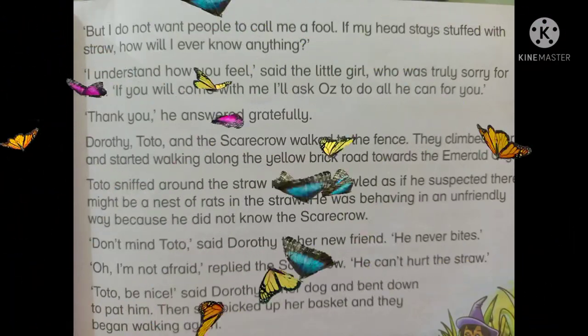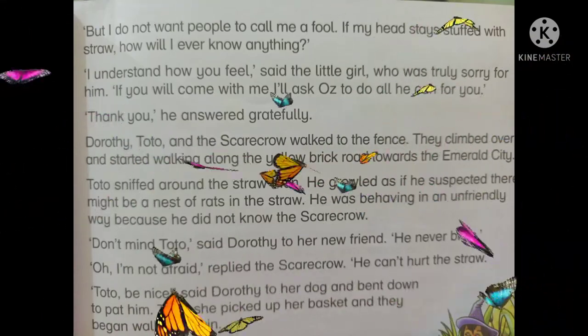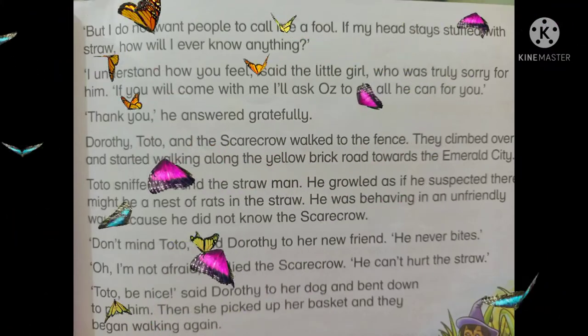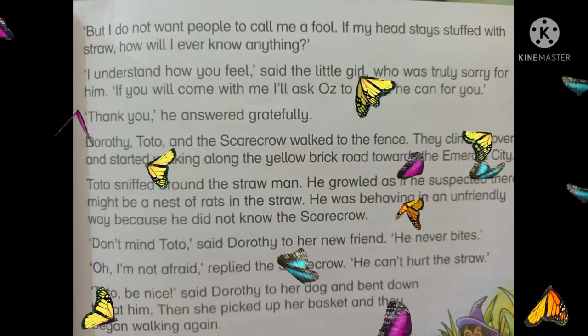Dorothy, Toto, and the scarecrow walked to the fence. They climbed over it and started walking along the yellow brick road towards the Emerald City. Dorothy، Toto اور Scarecrow باڑ کی طرف چلے۔ انہوں نے باڑ کے اوپر چڑھ کر اسے پار کیا اور پیلی اینٹوں والی سڑک پر چلنا شروع کر دیا جو Emerald کے شہر کی طرف جا رہی تھی۔ Toto sniffed around the straw man and growled, as if he suspected there might be a nest of rats in the straw. He was behaving in an unfriendly way because he did not know the scarecrow.